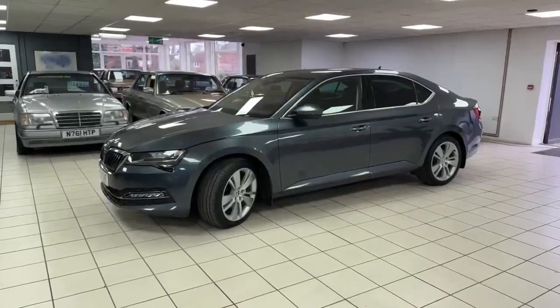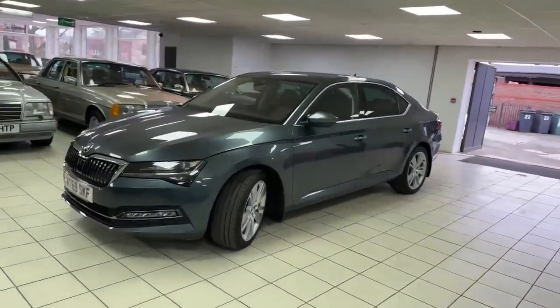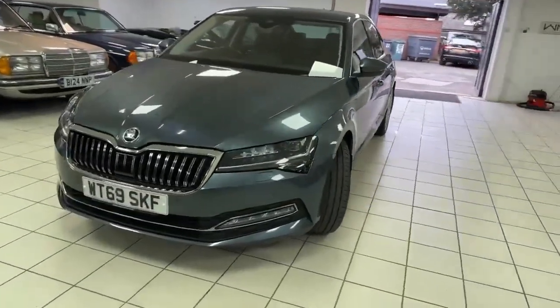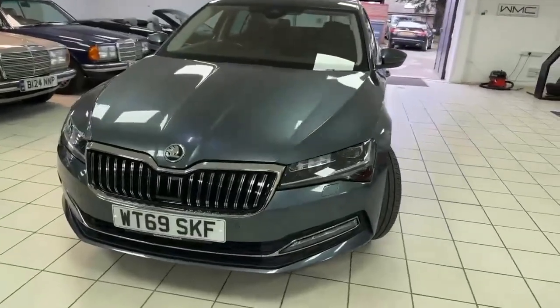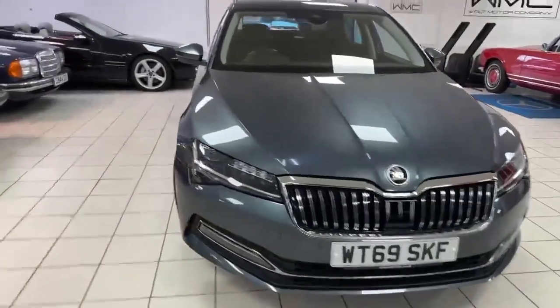So there we go — what amazing value. A 2020/69 registered Skoda Superb, petrol 1.5 auto, so it gets along alright, and these do drive well. As I say, acres of room, fantastic spec, one-owner car, proper service history.